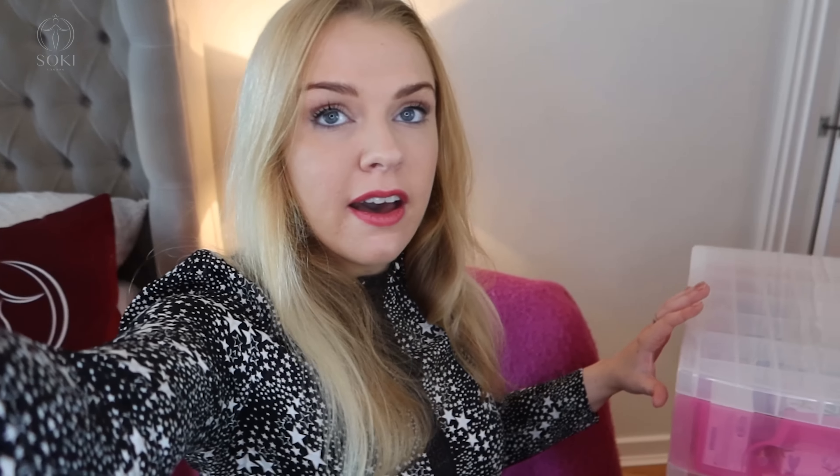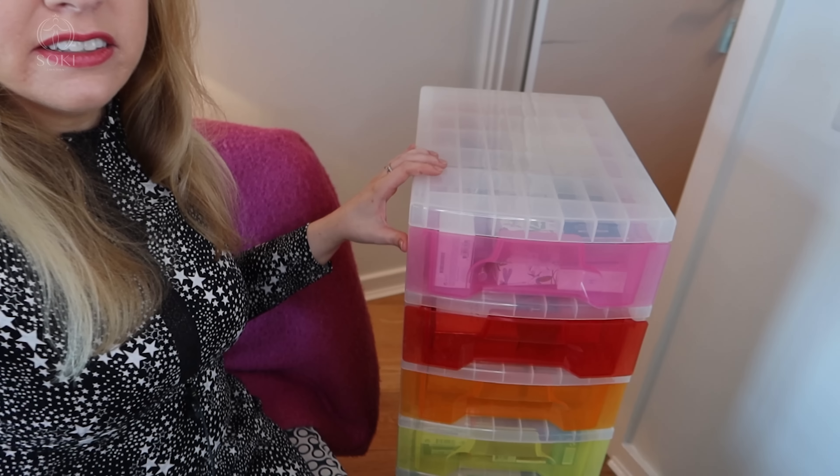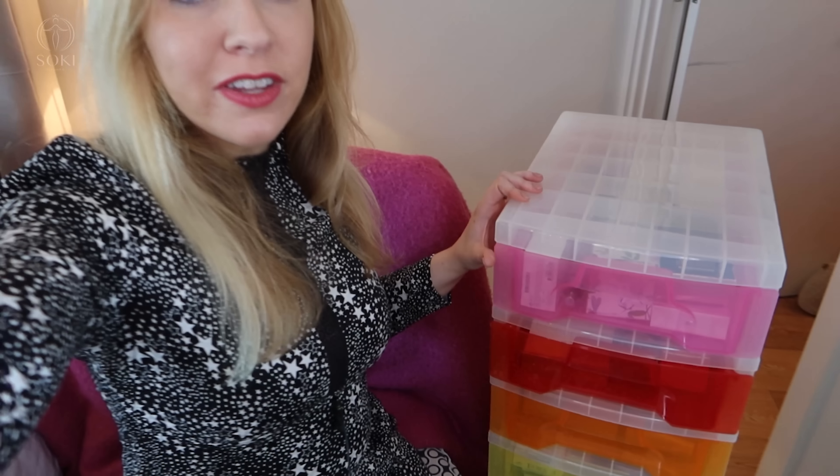I have a lot of perfumes and I've just tried to do a bit of a clear out recently. I went through everything and got rid of some of the ones I'm just not going to use. What I use to store most of my perfumes is this container on wheels I got from Amazon — basically each drawer is a different category.